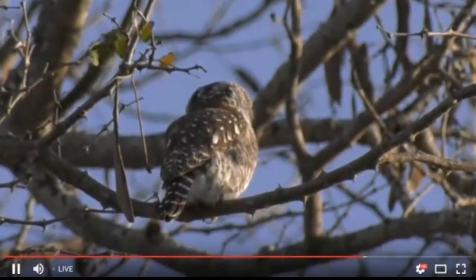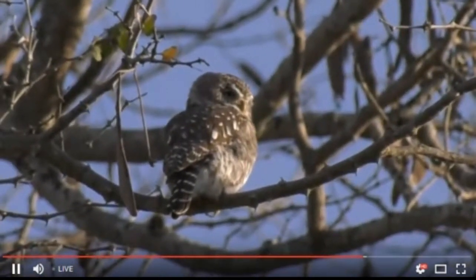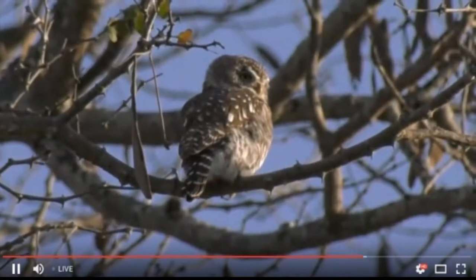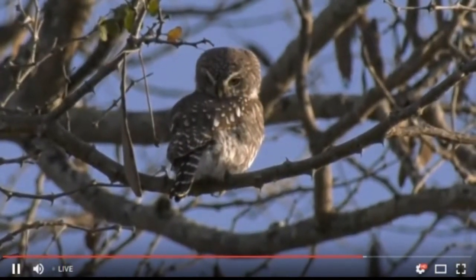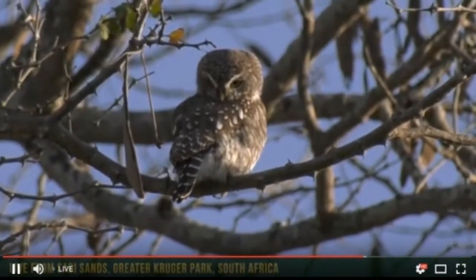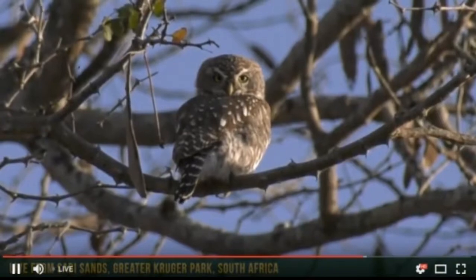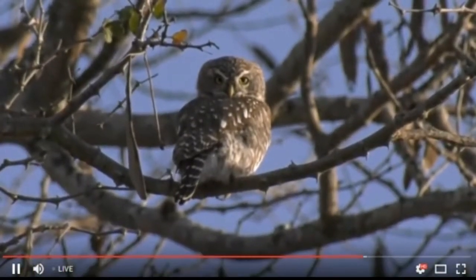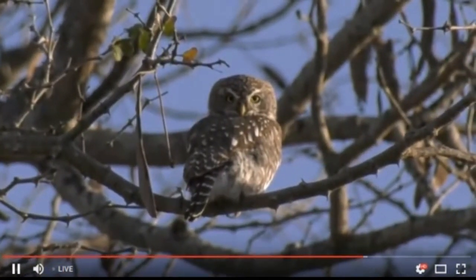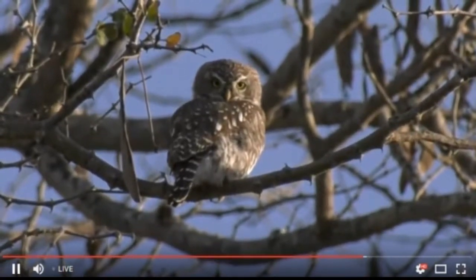We are so excited — we've got a pearl spotted owlet! The birds in this area were making a racket, so we quickly got our binoculars out and started looking around to see what birds there were. Imagine our surprise when we found this little one hanging out there — it's so pretty. We know it's a pearl spotted owlet because it's got the two fake eyes at the back.